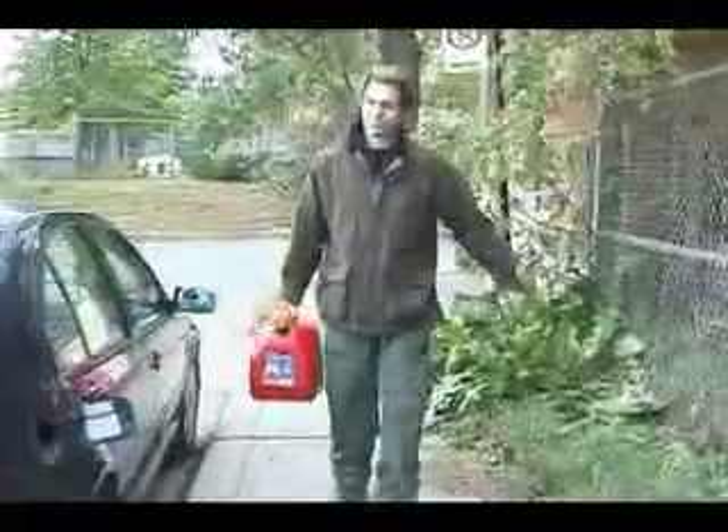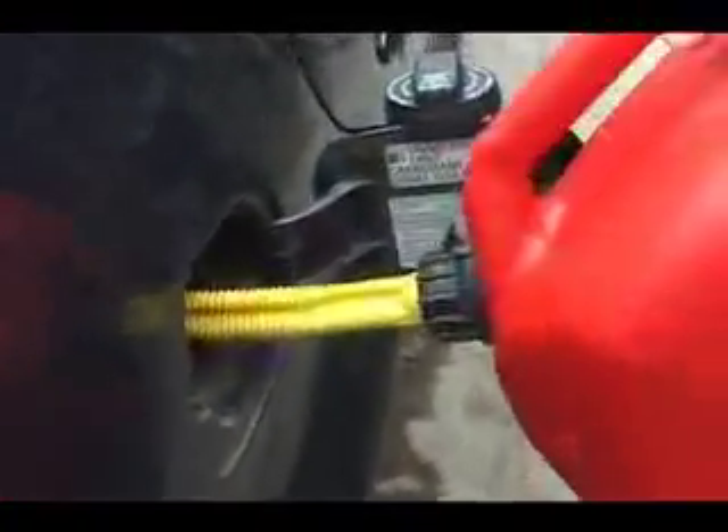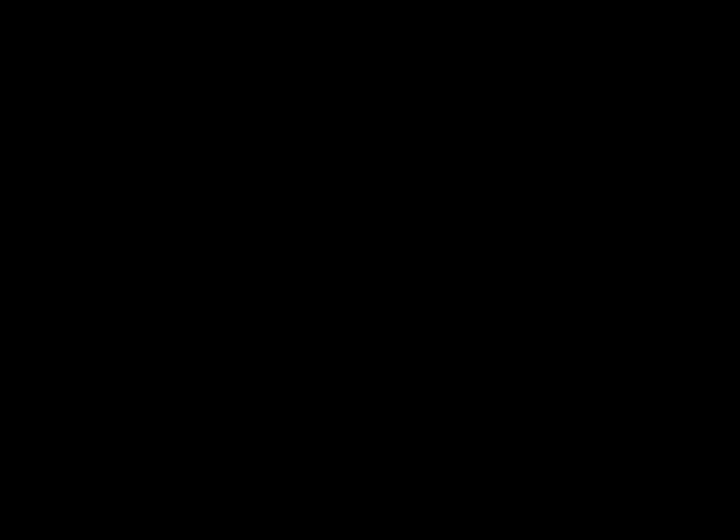Today, most diesel engines can be found in trucks and vans. John drives a Volkswagen TDI, one of very few cars made with a diesel engine. Because I thought the car's going to seize, you know, I'm going to screw the warranty on the car, it'll be finished. With a turn of the key, the car starts.